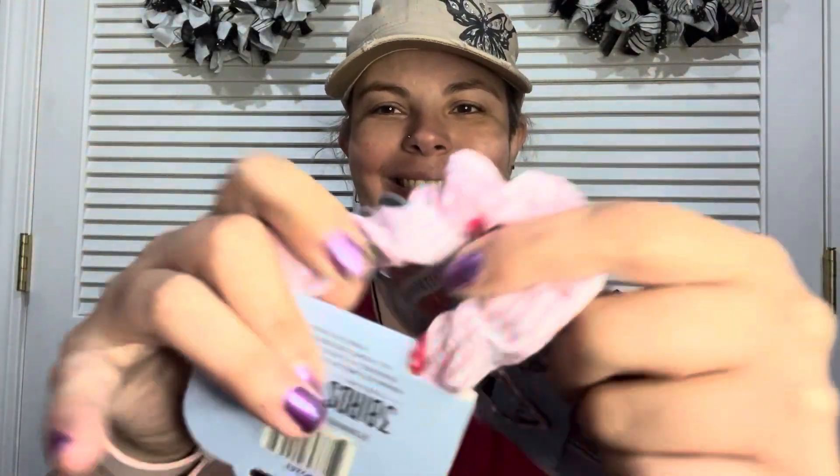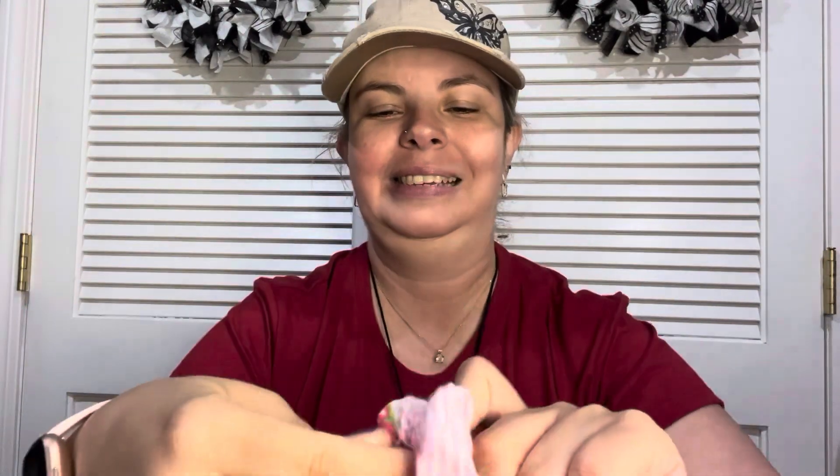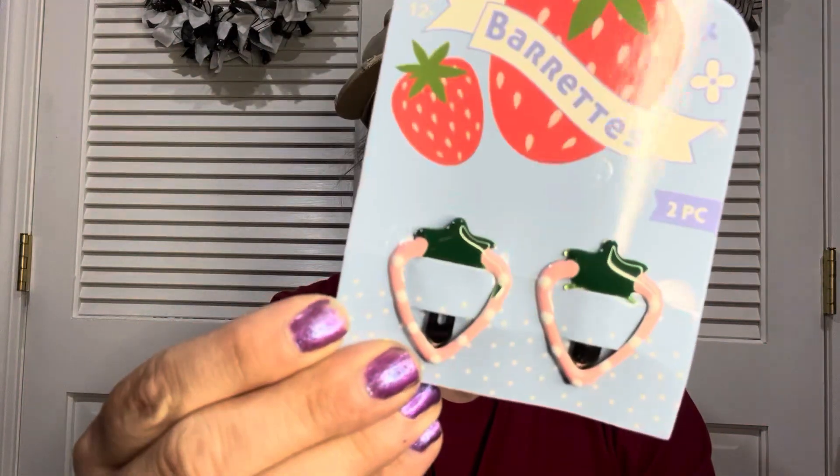I nearly screamed when I saw these — I found strawberry scrunchies! These are so cute. It's so hard to see but they're there, I promise. It reminded me — one of my daughters had an outfit like this. I wish she was that little still. And then I found barrettes that are strawberries — how cute are those? I even thought maybe I could turn them into earrings if I drill a hole at the top. I love Dollar Tree.